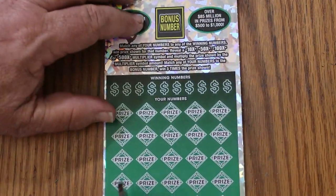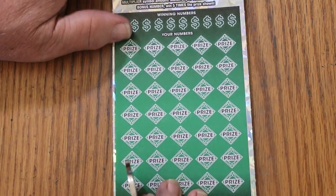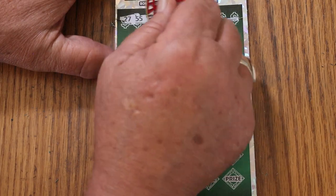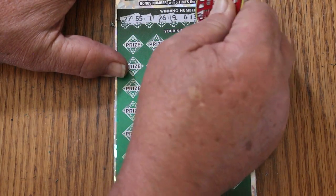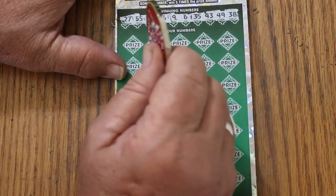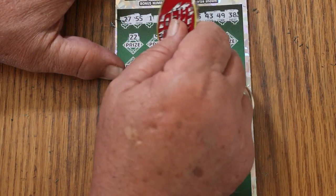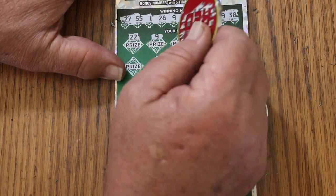Let's see if we can get a back-to-back on ticket number 6. Bonus number will be 36. Numbers: 27, 55, 1, 26, 9, 6, 35, 43, 49, and 38. Alrighty. 22, number 9 — and we get back-to-back, there it is. 9, 9.